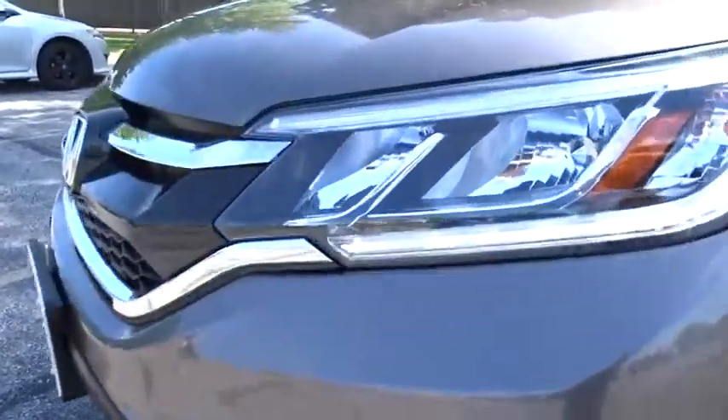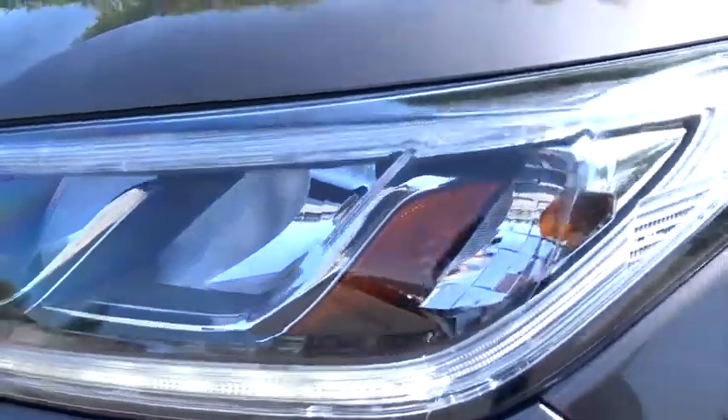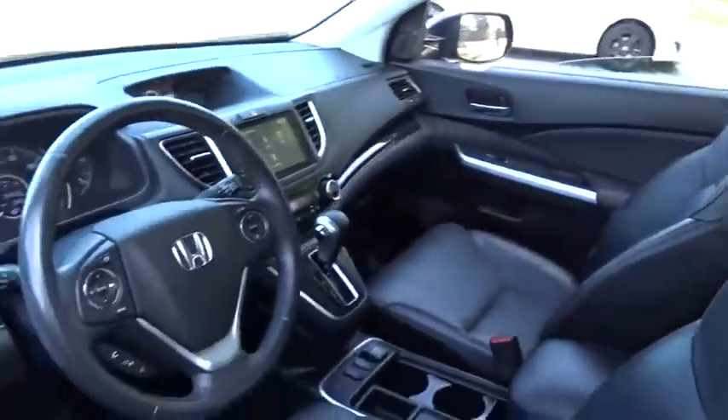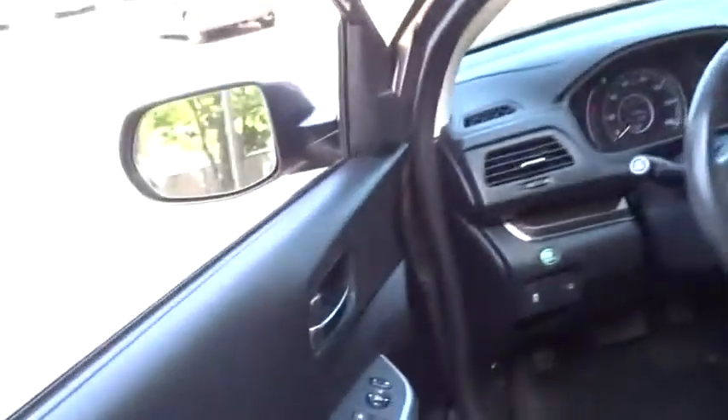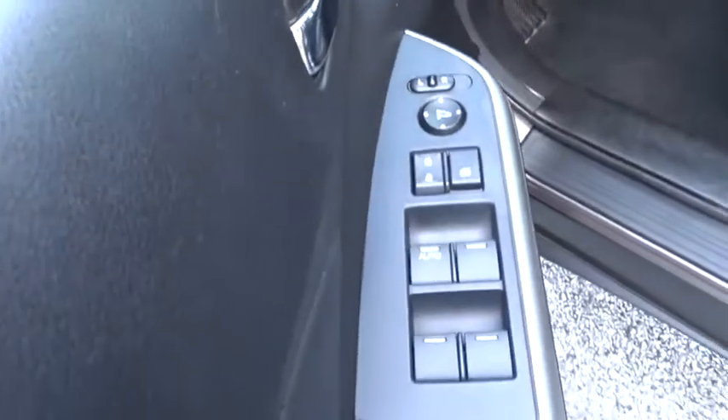This vehicle has less than 45,000 miles. Here are some of this vehicle's great options: backup camera, steering wheel audio controls, all-wheel drive, keyless entry, anti-lock braking system, stability control, traction control.